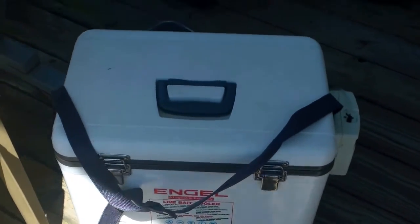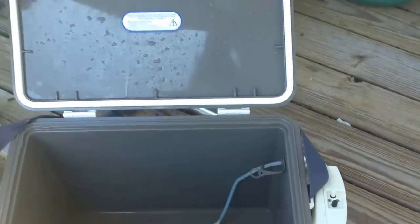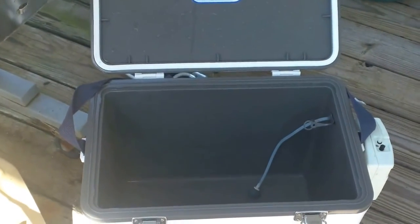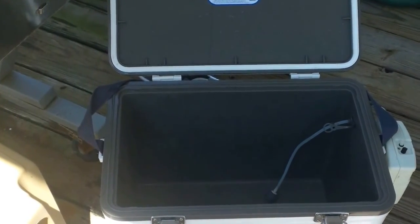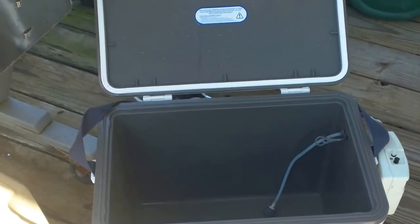This is an Engel Live Bait Cooler. Engel Coolers make dry boxes as well, but this is a 30-quart for minnows. It's really slick because it's got a super quiet little pump on the side, and it's got a seal all the way around it. I put minnows in there and take them out of my deck boat to fish. I went big and bought the 30-quart — they make a 13 and a 19 as well. They make the same box in a dry box version, but get the bait cooler because if you want, you can pull the pump out, plug that hole in the side, and it becomes a dry cooler anyway.